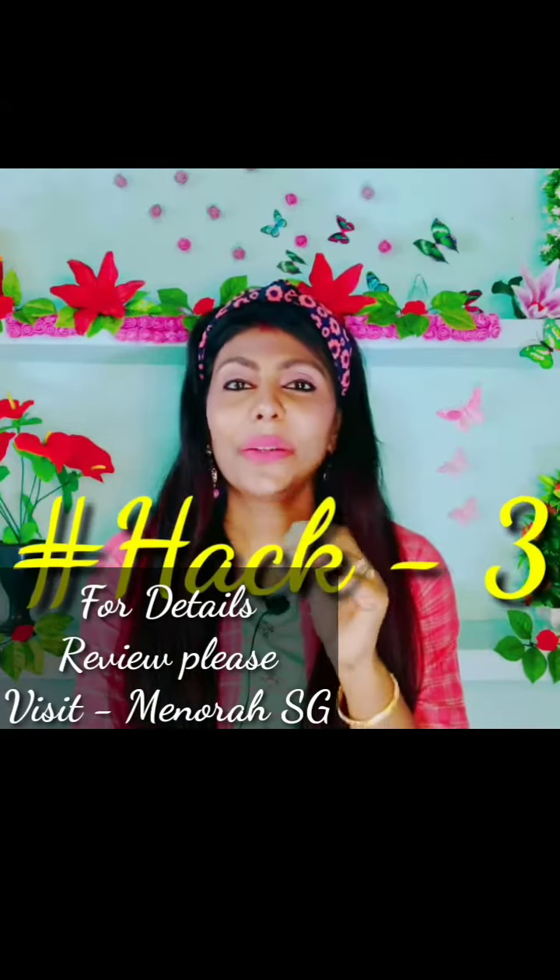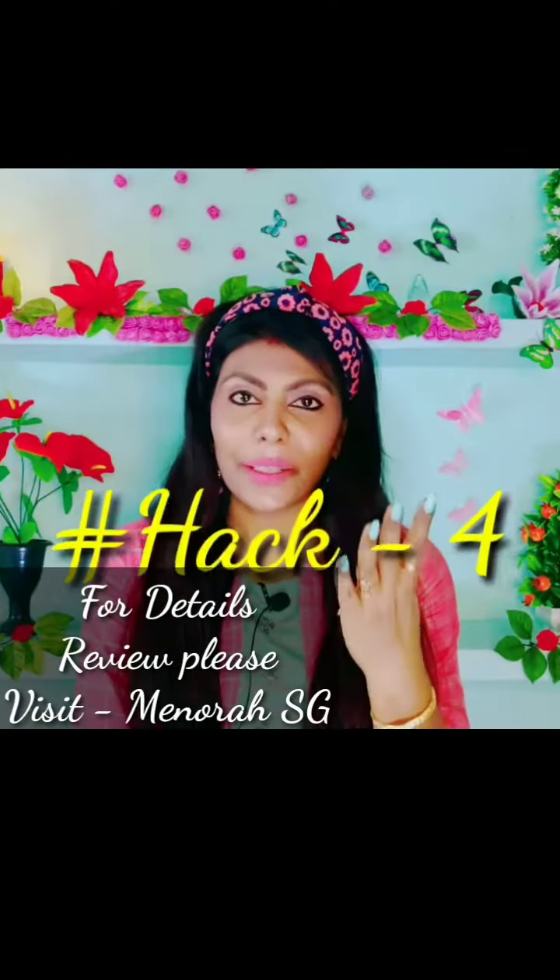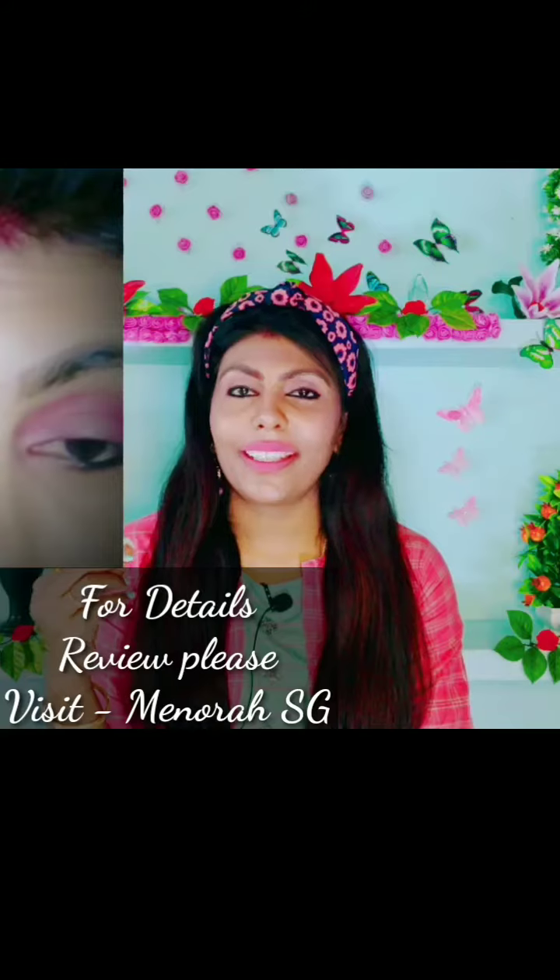Hack number 3: you can use your lipstick to match your lipstick. Hack number 4: you can use your lipstick to make your lipstick.